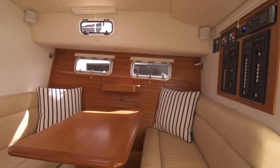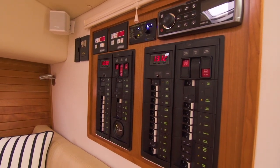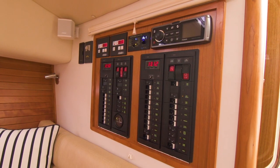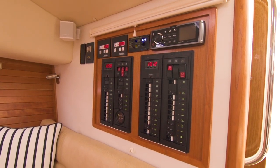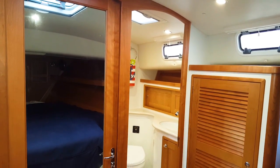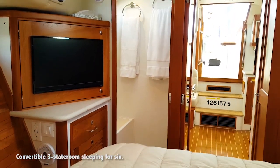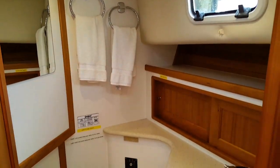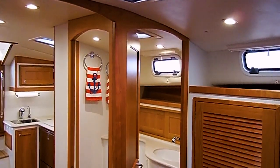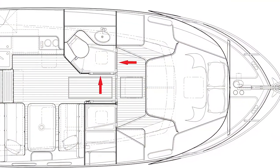Just aft of the dinette is the power panel — both AC and DC — and everything is located there; you don't have to search anywhere else on the vessel for any electrical power. Forward is what we would call the ensuite master, with a privacy door. The large shower with bench seat is located to starboard, and private access to the head is to port. The head has dual entry so that those sleeping in the converted dinette area have their own access.